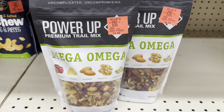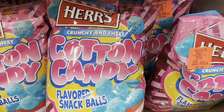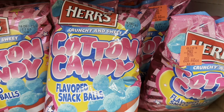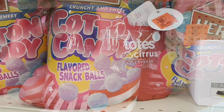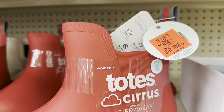Mix to Eat Power Up trail mix, $4.95. I've never seen before — cotton candy flavored snack balls. They're $2.49. They're like a Cheeto puff, but cotton candy flavored. And try-and-water boots for $19.99.